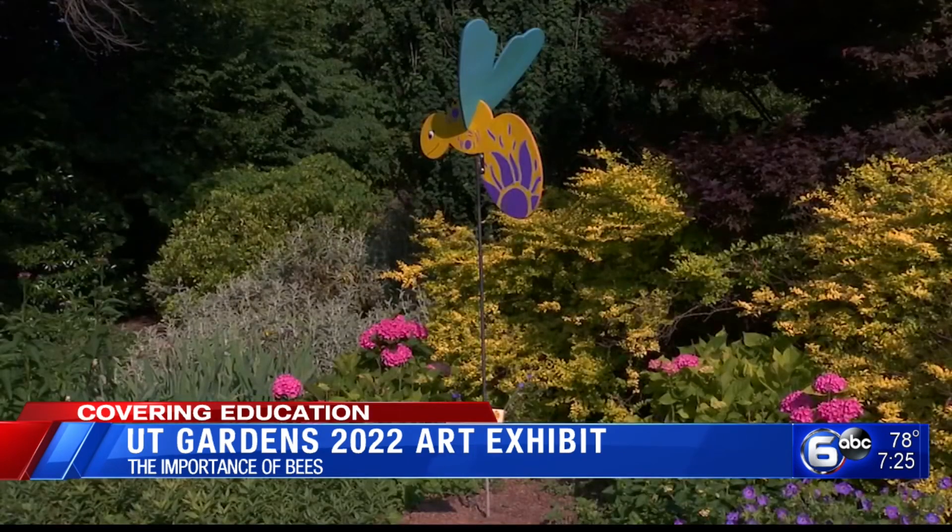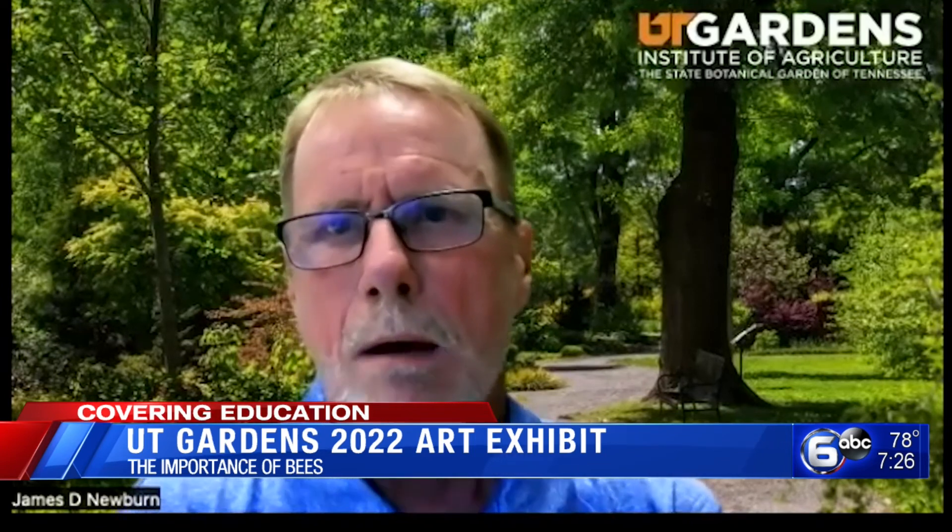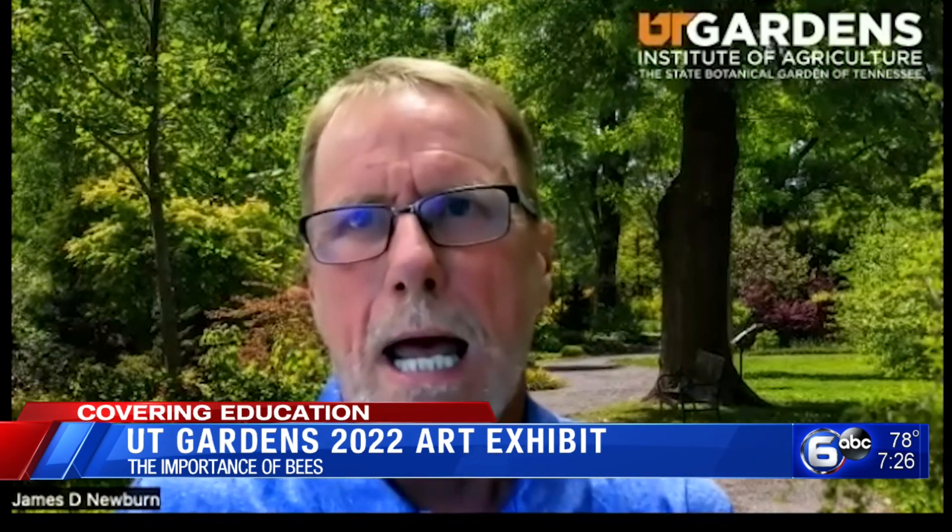The exhibit is a way to jazz up the landscape and attract new visitors. Newburn calls the gardens a living museum of plants. Gardens are a place of learning, of education, of beauty. They're open to the public — it's a free resource. We invite you to come in and enjoy and learn while you're here.